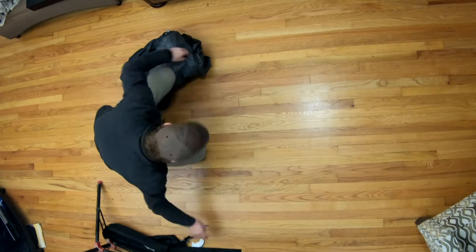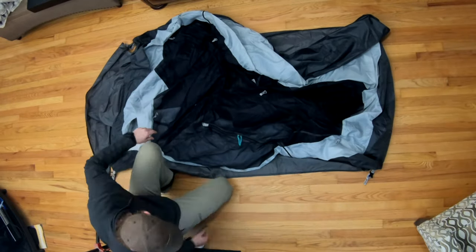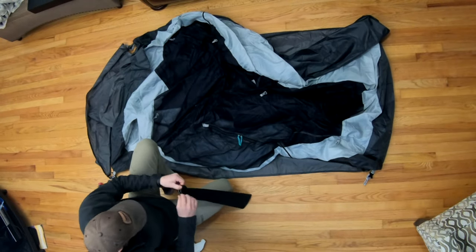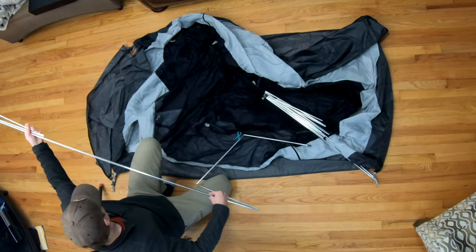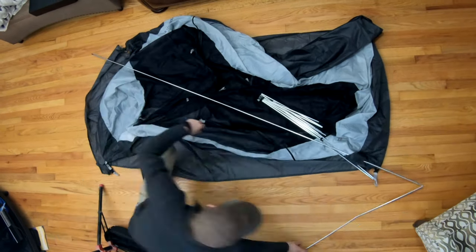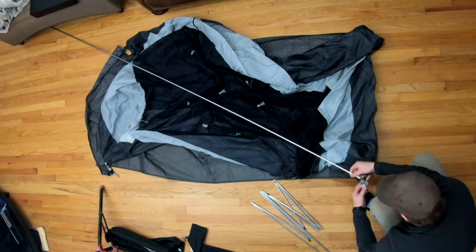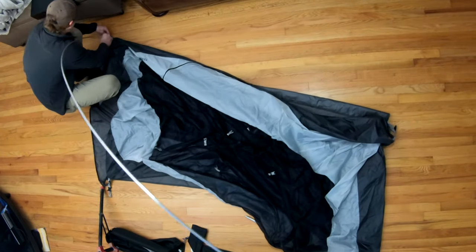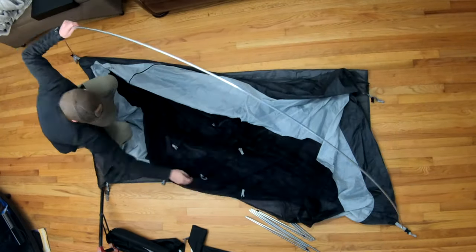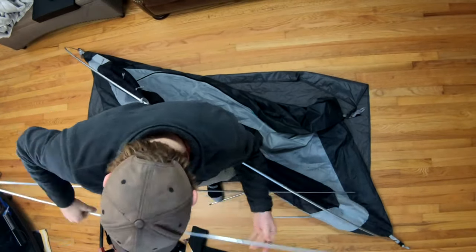Hi there, this is Austin with Aces of Average. I'm just going to do a quick review and comparison of the REI Trailhut 2 versus the REI Passage 2. The Passage 2 seems to be the most popular go-to tent for beginner backpackers and even car campers at the moment. I owned a Passage 2 and I recently got a deal on this Trailhut 2, and these are my thoughts and opinions.